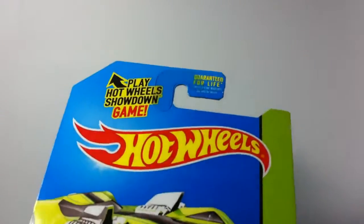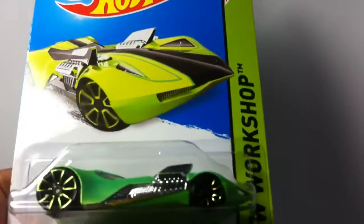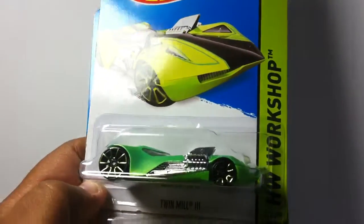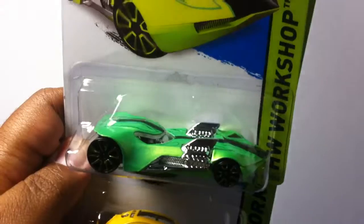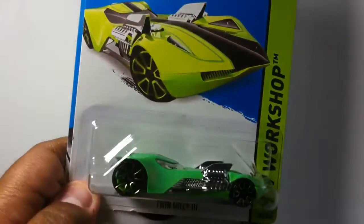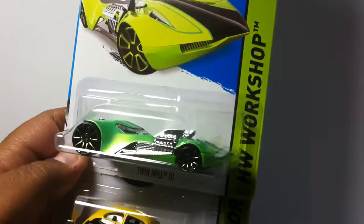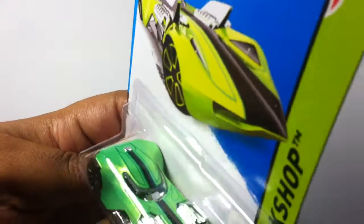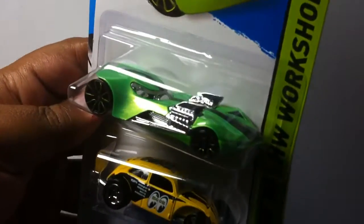What's up everybody, got some more Hot Wheels haul here. We got the Twin Mill 3 — really loving it. Look at that, real nice. I like those fat rims in the back. Like the paint — check that out on top, looking real good.